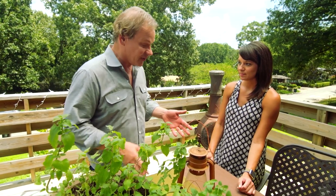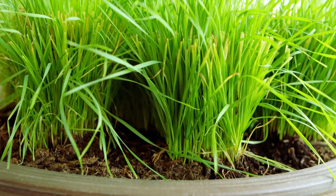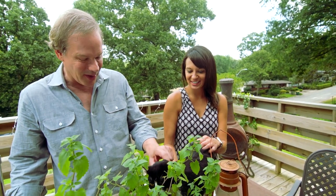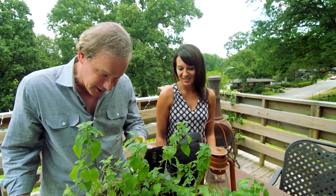Another plant that your adorable kitties will love is catgrass. They'll be all in it. Charlotte really loves it. Now Charlotte, you need to tell your brother Raleigh that there's some catnip out here for you to play with.